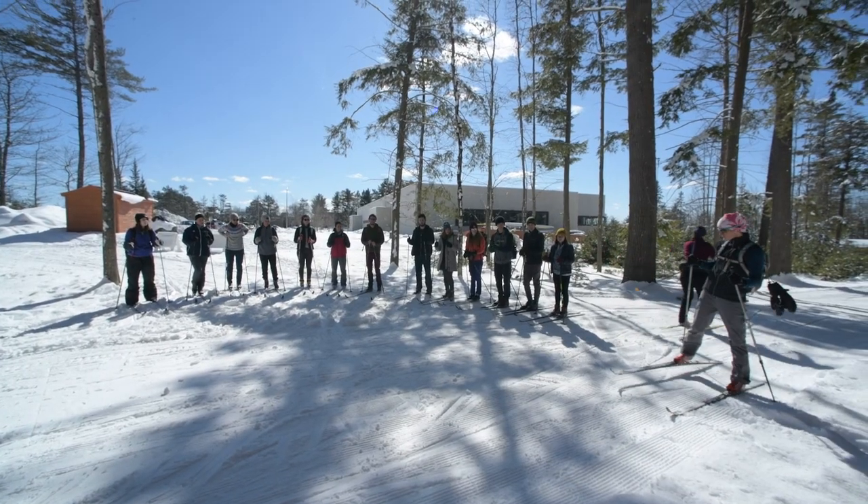That was just a quick look at the New Balance Rec Center. We have so much more to offer — tennis courts, nature trails, and the Maine Bound Adventure Center. If you're interested in finding out more, be sure to check out Campus Recreation on the University of Maine's website. Thanks for joining us.